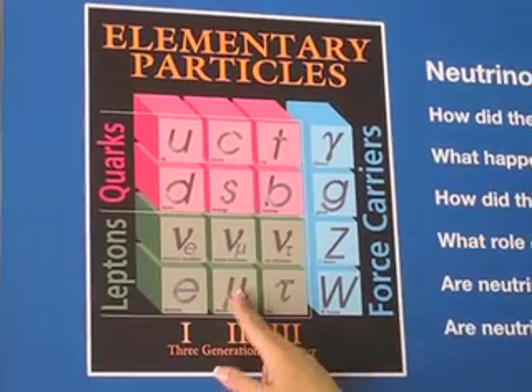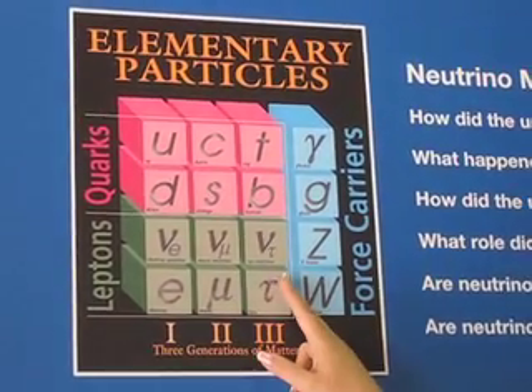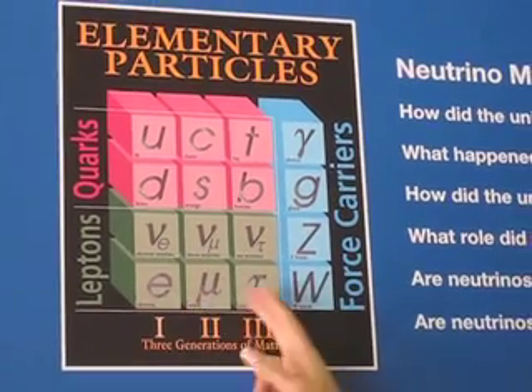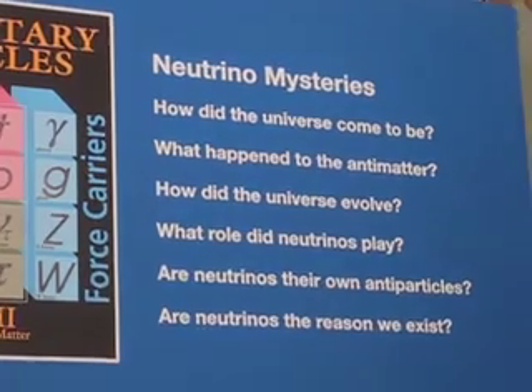The tau weighs more than the muon and the muon weighs more than the electron, but we don't know how much more and we don't even know the ratio of what their masses are to each other. We just know that one weighs more than the other.